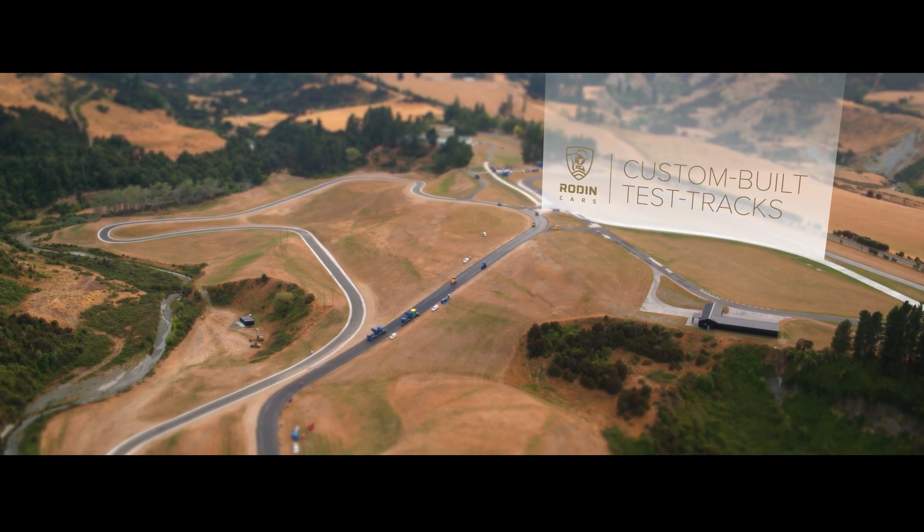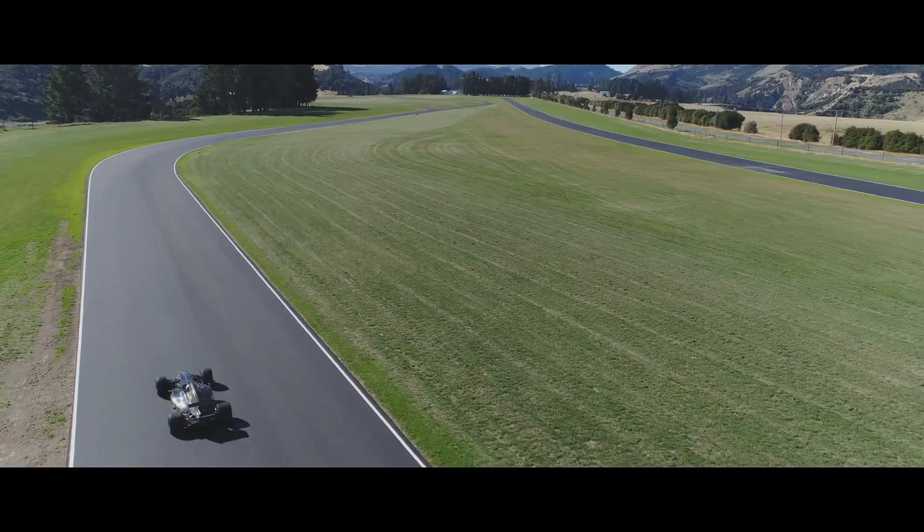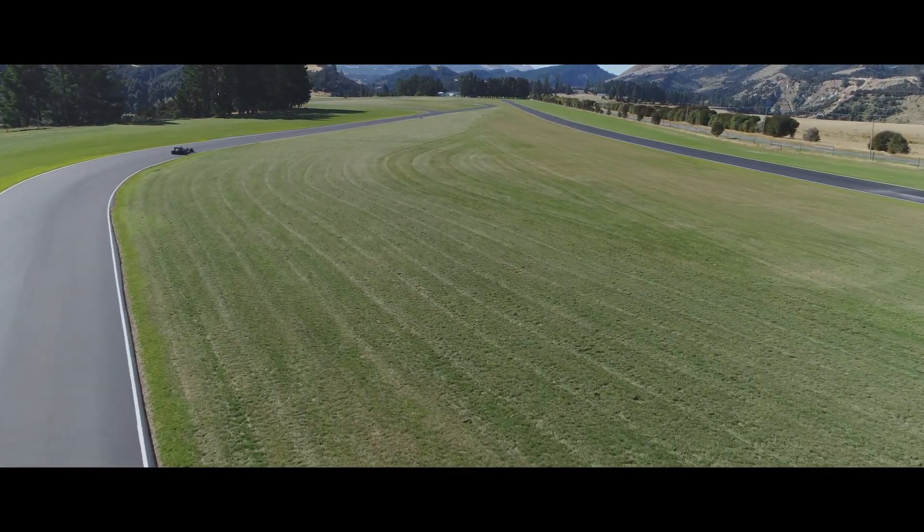I'm David Dicker. I'm the founder of Road and Cars. Our mission is to build the quickest track cars in the world and to build road versions of some of those cars. We're currently working on a car called the F-Zero which is designed to be quicker than a current Formula One car.